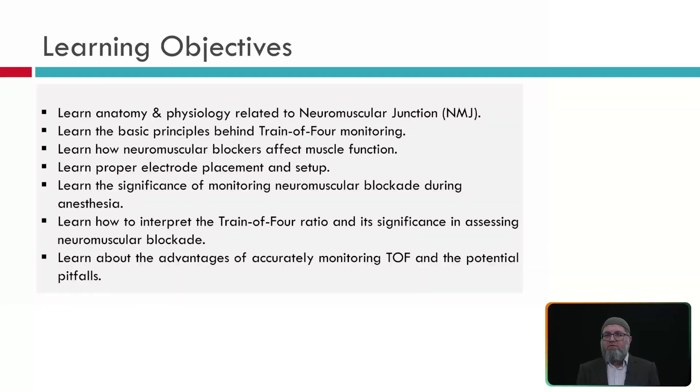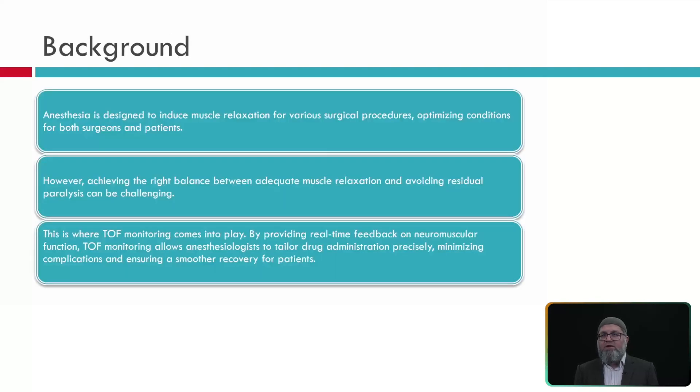The objectives for this presentation are to learn about the anatomy and physiology related to the neuromuscular junction, the basic principles of train of four monitoring, how neuromuscular blockers affect our recordings, proper electrode placement and recording and stimulation setup, the significance of monitoring neuromuscular blockade during anesthesia, how to interpret the train of four and its significance in assessing neuromuscular blockade, and the advantages of accurately monitoring train of four and the potential pitfalls of not monitoring it correctly.